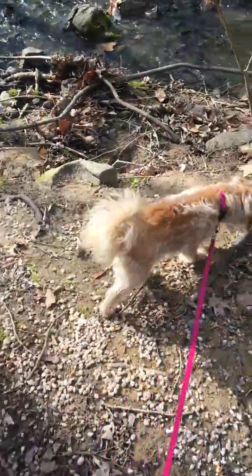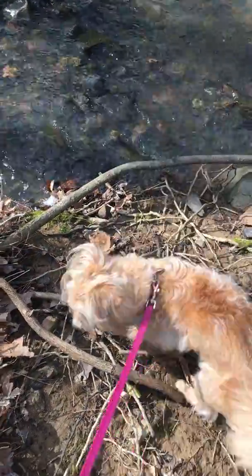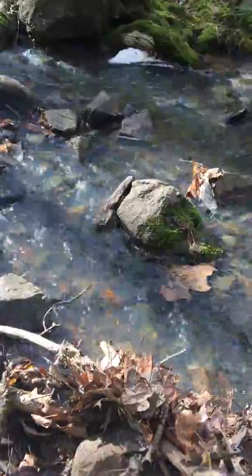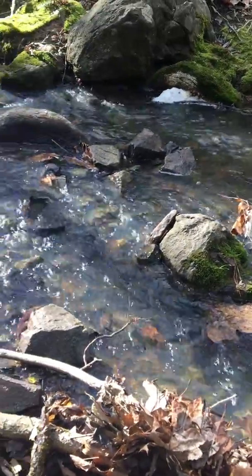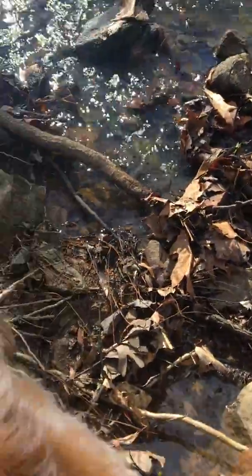She found a creek. Oh look at that. The water is going kind of fast today. There was a lot of rain yesterday. Oh, don't drink that water — it's not clean.